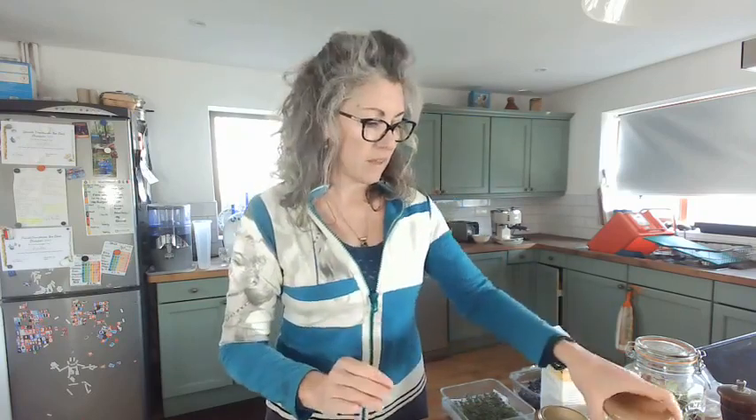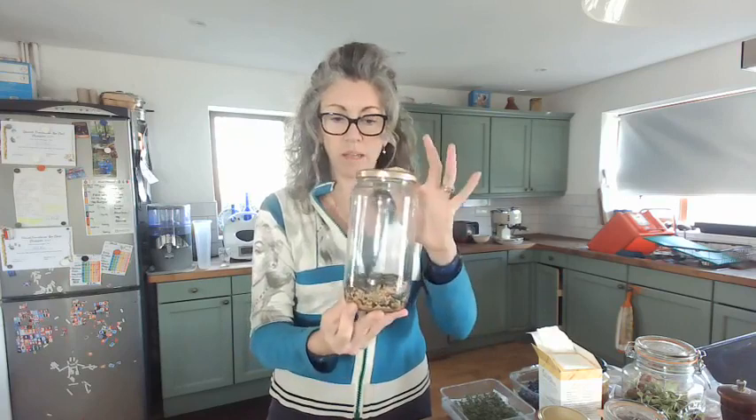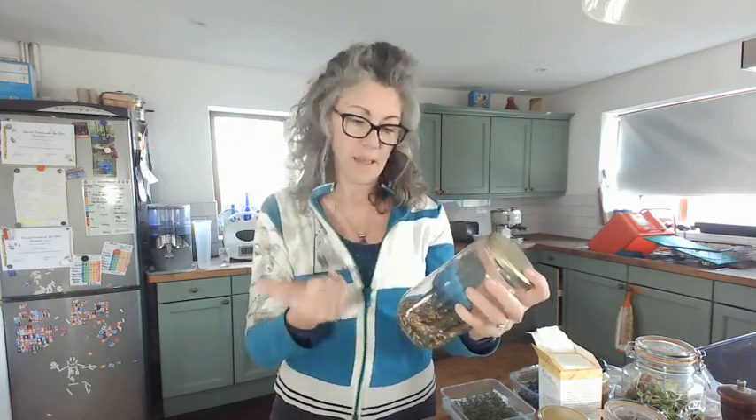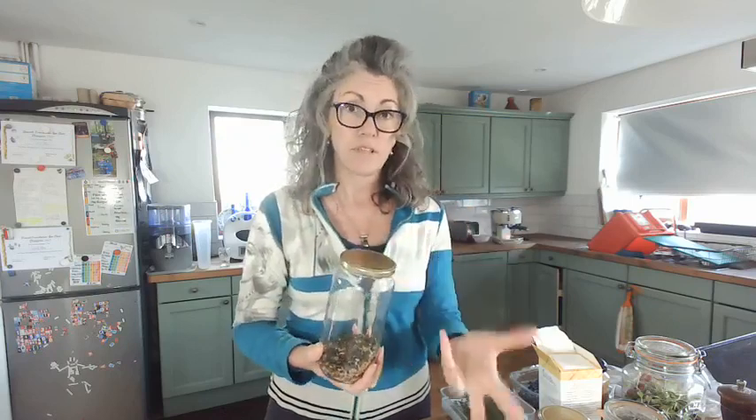I absolutely love seeds of all sorts. They are very good for your omega-3 and omega-9 balance. I always have a pot of seeds in my kitchen — sesame, hemp, sunflower, and pumpkin seeds. I lightly roast these and drizzle them with a little bit of cinnamon and tamari, which is the healthy, gluten-free, fermented soy version of soy sauce. A handful makes a really good afternoon snack.